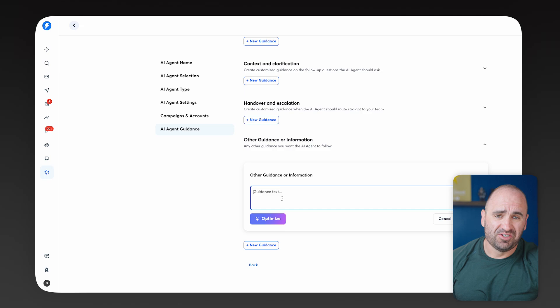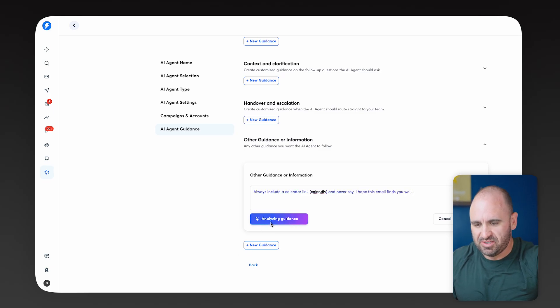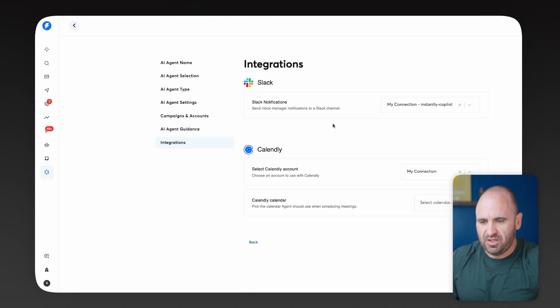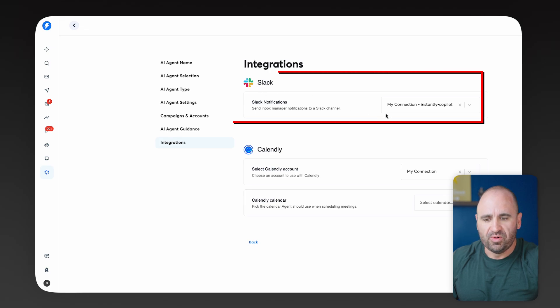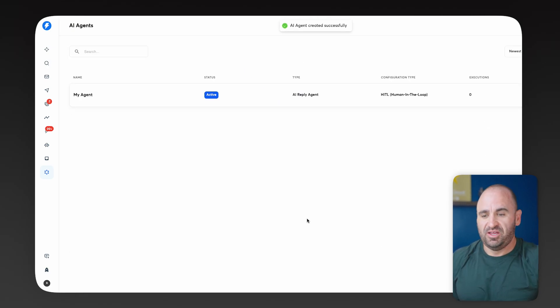Under Other Guidance, this is a catch-all section. We're going to say: always include a calendar link, and never say 'I hope this email finds you well' — just get straight to the point. That's pretty much it for the guidance section. We're going to hit Continue. You can see that we already have Slack connected — if you don't have your Slack workspace connected, definitely do that. Same with Calendly — it will prompt you to connect it easily. Then we hit Add Agent and that's it — our first AI agent is live.